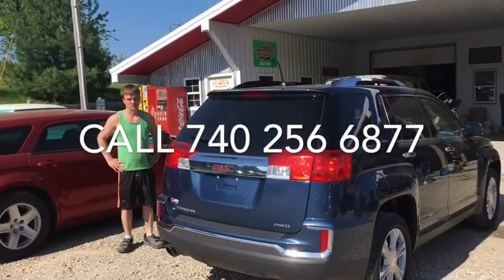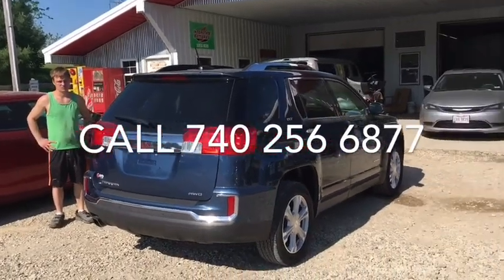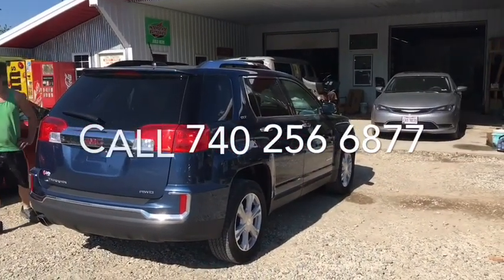We'll be at $19,500 asking price on this guy. Give us a call. Thank you.